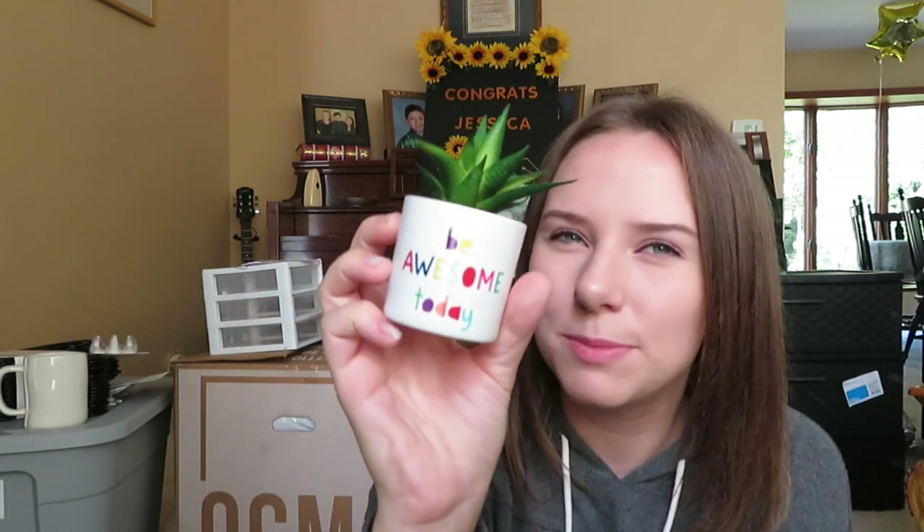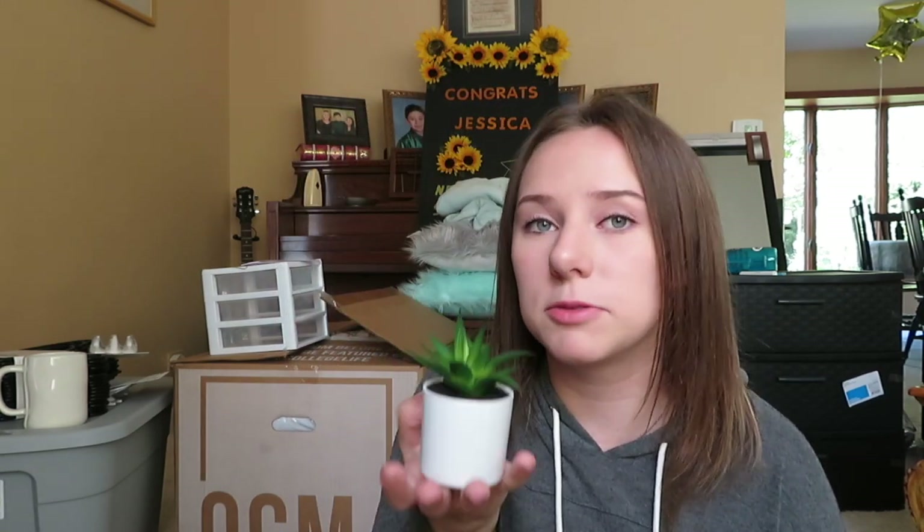Next — this is super random, nothing here is in order, I apologize — from the Target dollar section for three dollars, I got this little fake succulent. My mom told me to get fake plants because plants liven up a room, and I agree. This one says 'Be Awesome Today' on the pot, but I'll probably face it the other way. I think it's cute and I gotta name it — comment down below names for my succulent; the winner gets a shoutout in my dorm tour!